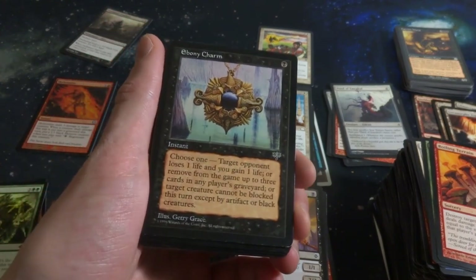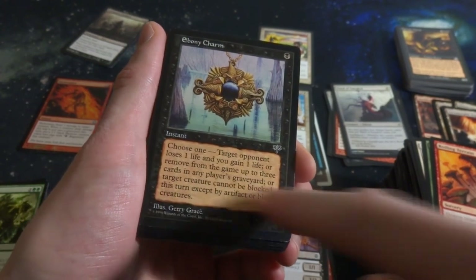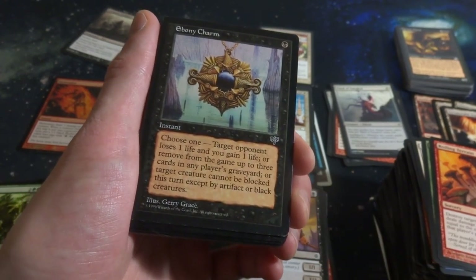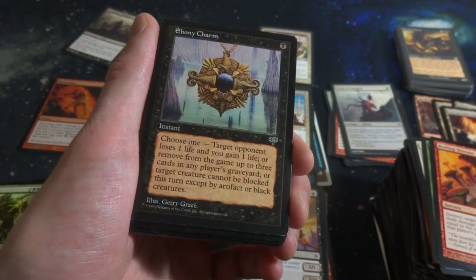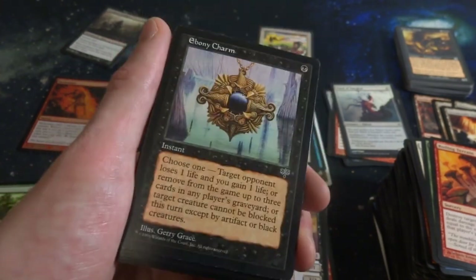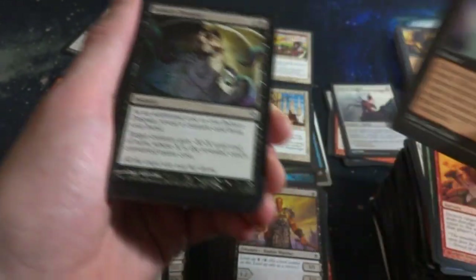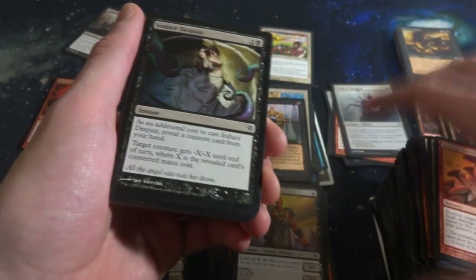Got Ebony Charm - one black mana, it's an Instant. Choose one: target opponent loses one life or you gain a life; or remove up to three cards from a player's graveyard; or target creature gains Fear until end of turn - can't be blocked except by artifact or black creatures. So some value for it - a couple things, lose a life, gain a life, remove three cards from a graveyard, or make a creature have Fear.